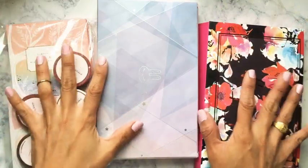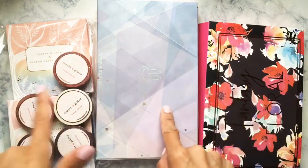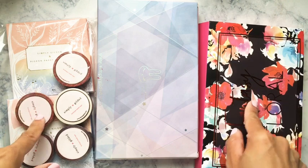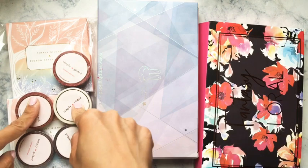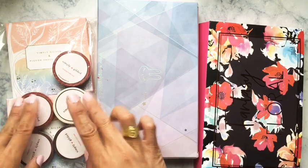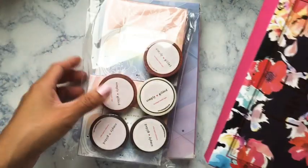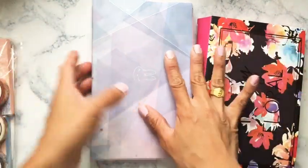We're going to start off with Simply Gilded. As you can see, these are three separate orders. I received the first one in week one, the second came two days later, and this last one I literally just got today. Let's get started — I believe this one should be the September box, so we'll look at that first.